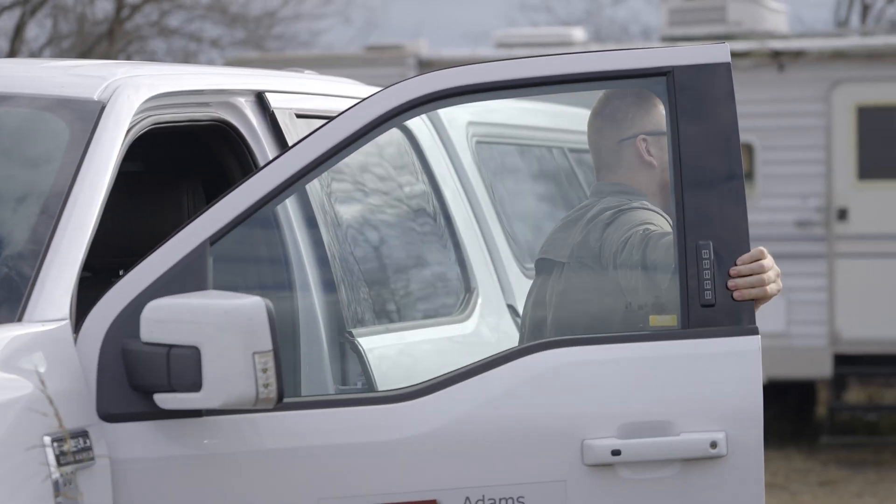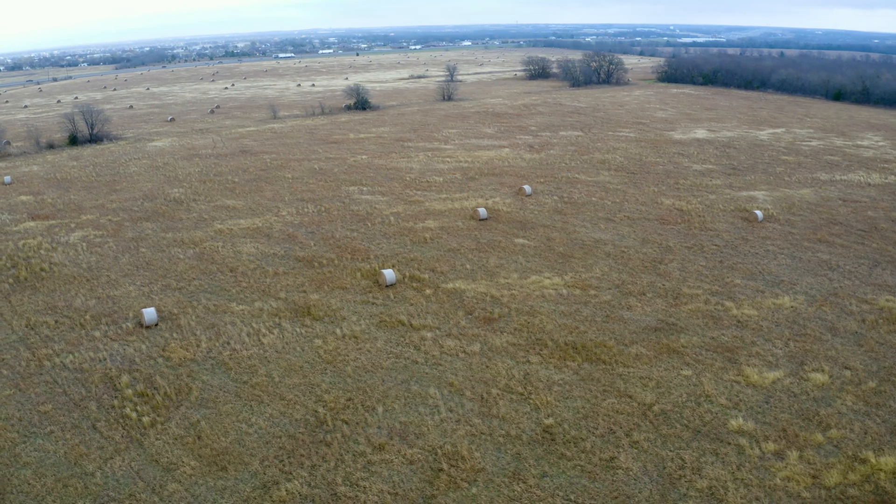We have the drones out for two projects right now. We're going to do Spradley Farms today — that's a pre-construction flight where we get a lay of the land for the engineers so they can do all their pre-planning and get their engineering plans put together.